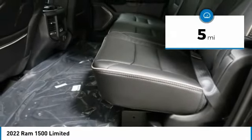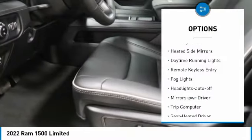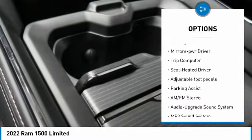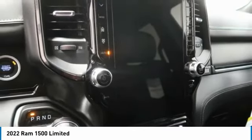This vehicle has less than 100 miles. Here are some of this vehicle's great options: towing package, aluminum wheels, running boards, heated side mirrors, daytime running lights, remote keyless entry, fog lights, headlights auto off, mirror memory, and trip computer.